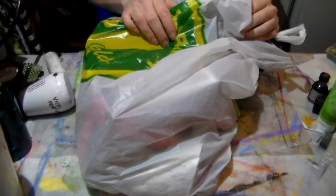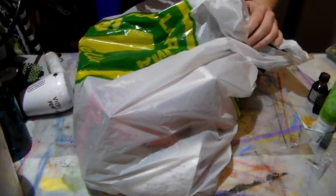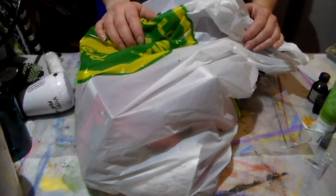Hi everyone, Crafting Vicky here with you and I'm here to share with you a dollar store haul. I know how much you guys love it, probably not as much as me shopping there, but I wanted to share with you what I got.